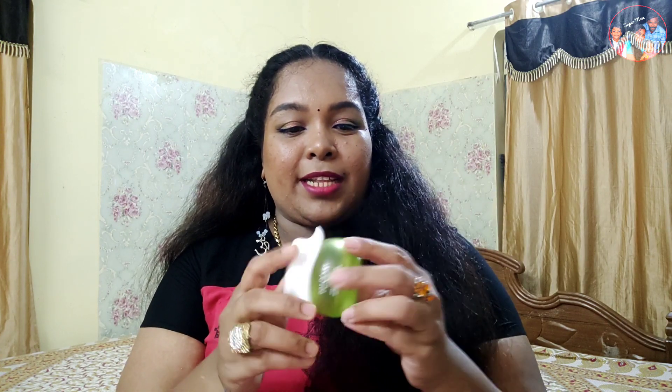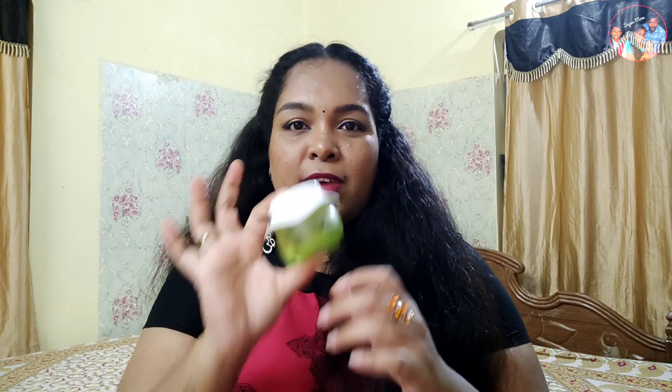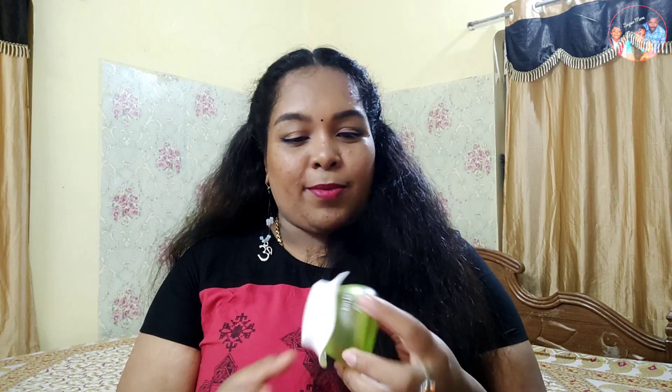It's a plus point that the packaging is attractive — it's a matte bottle. You can absorb it into your skin well. This is definitely yes for repurchase.